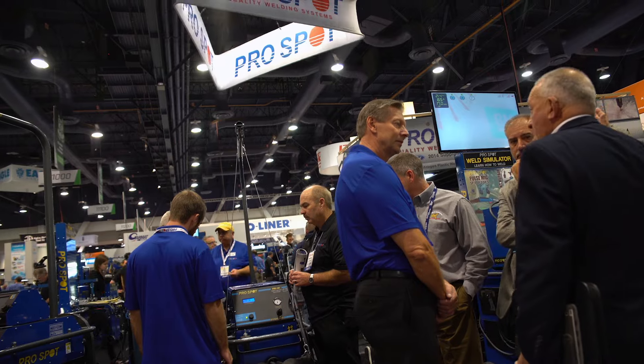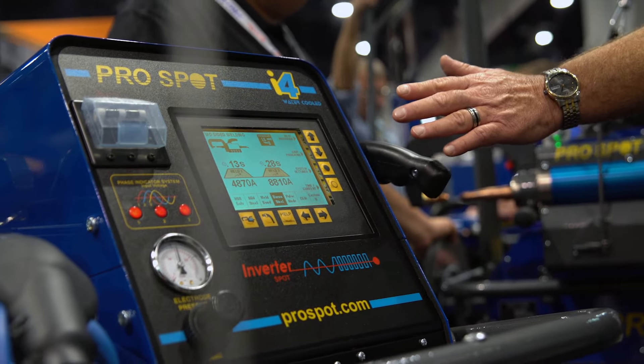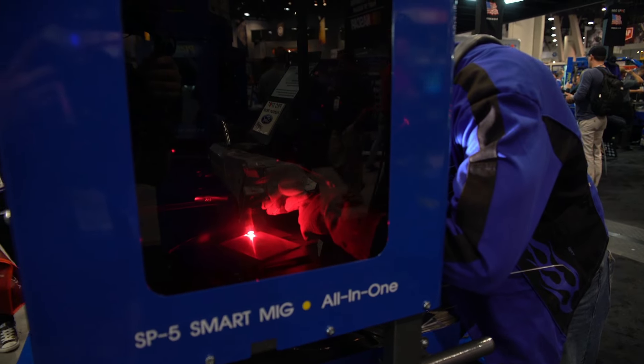I love SEMA. For our ProSpot booth we always try to make sure that we have all of our equipment live and hot. Instead of just ourselves doing the demos and showing everyone how to use the equipment, we want to get you on there — we want to get you touching and feeling and trying out our spot welders.